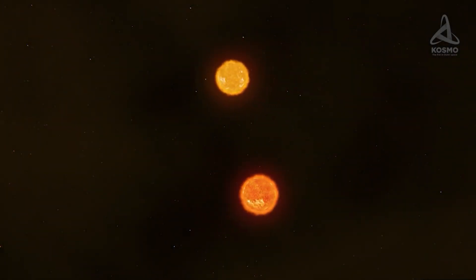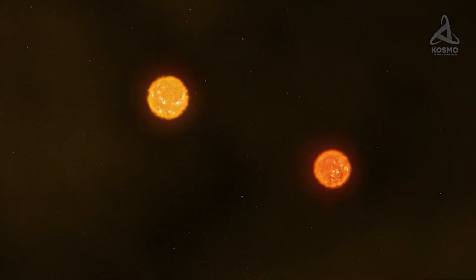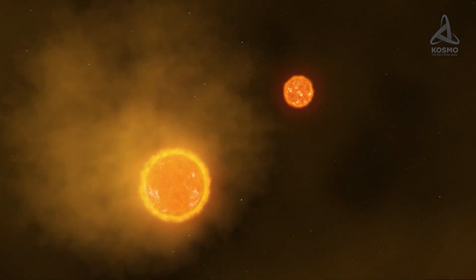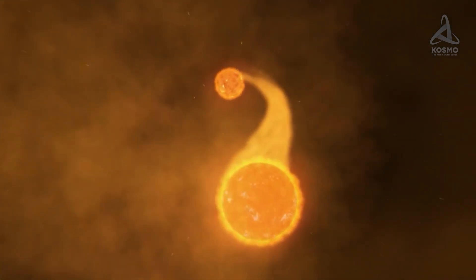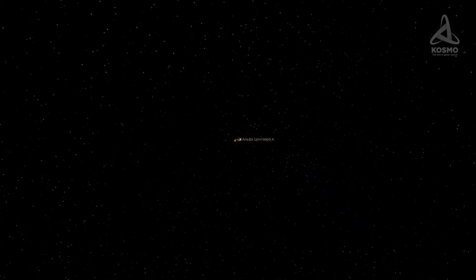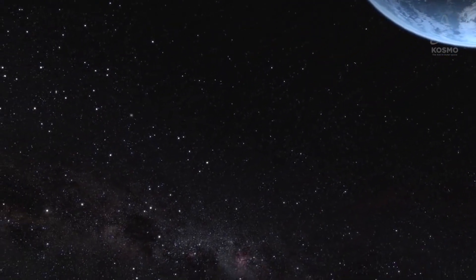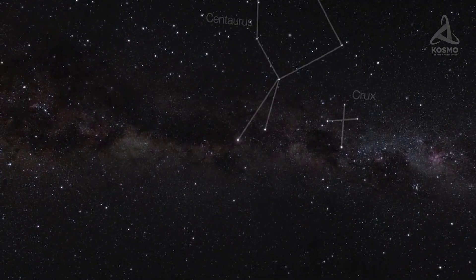Systems with this number of stars are rather rare. What we see while observing the stars are generally binary systems — that is, systems consisting of two objects. As for multiple systems — those made up of three or more stars — they are by far rarer. There are two varieties of multiple systems, namely optical and physical.